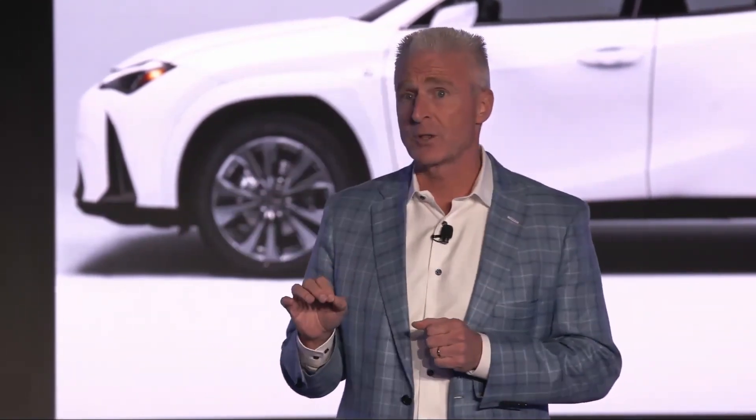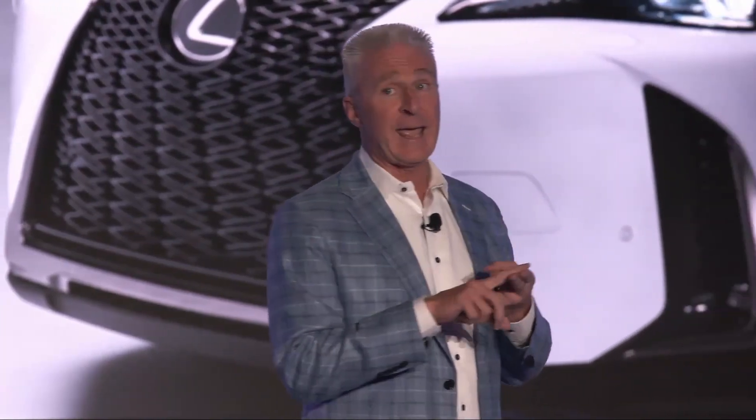Also new for 2023, the UX F-Sport, available in both design and handling grades.